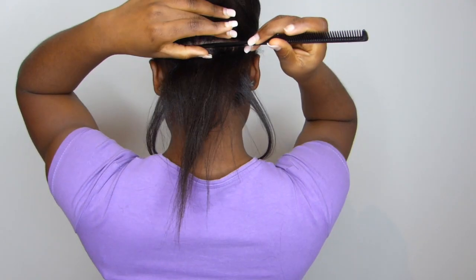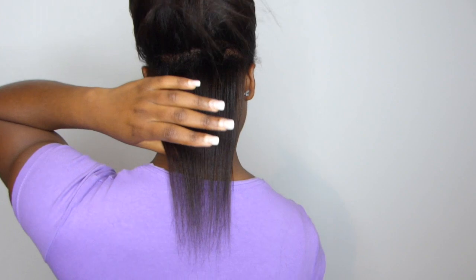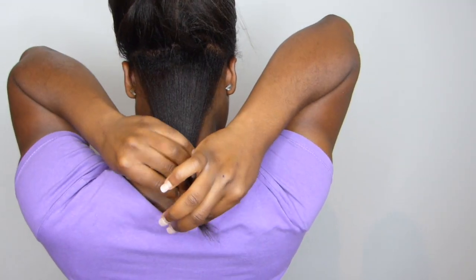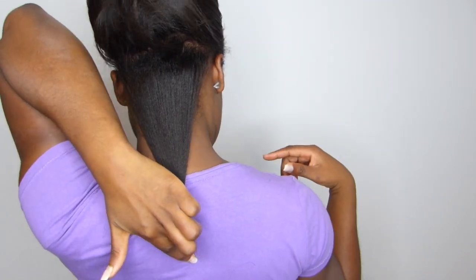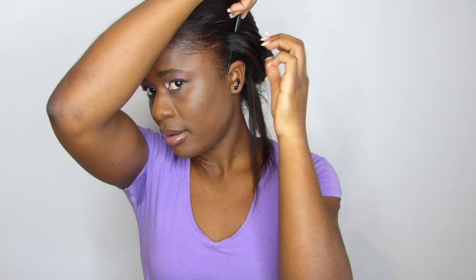I'm now going to go ahead and check the length of my hair at the back. This is where my back hair is reaching at the moment. The back length is right here, and it looks like my nape hair and back hair are literally catching up, because I know the left side of my nape wasn't growing as fast as the right.